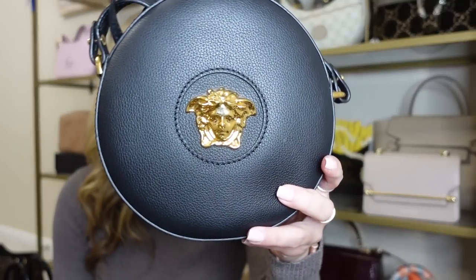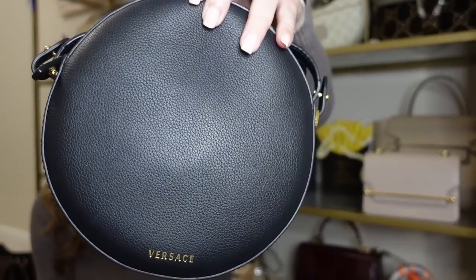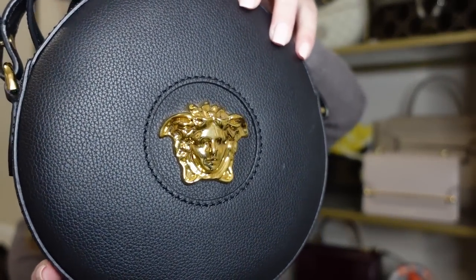Next up is my Versace mini camera bag in the circle shape — that is what drew me to this bag. This was my first bag from Versace, with the beautiful gold Medusa head. I've talked about this bag a ton on my channel because it is one of the first black and gold bags I ever got, and black and gold is a staple in my collection. It matches literally everything I could possibly wear and I love the adjustable crossbody strap. It's super comfortable and super lightweight. This is one of my favorites — I always find myself grabbing this bag when I don't know which bag to grab because it just matches everything.